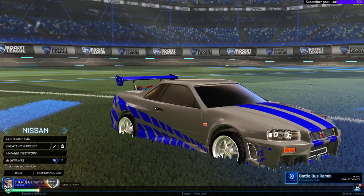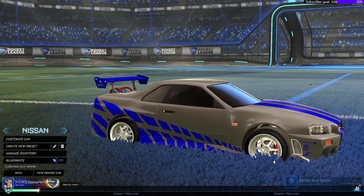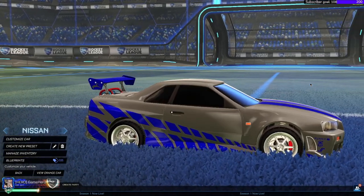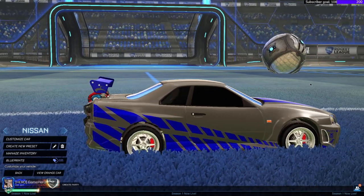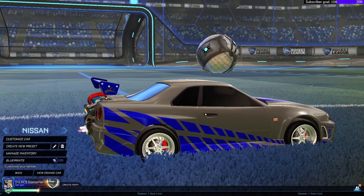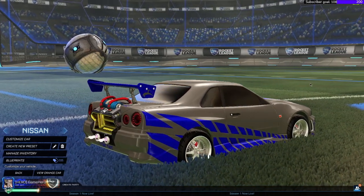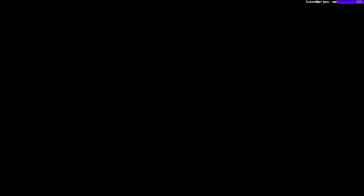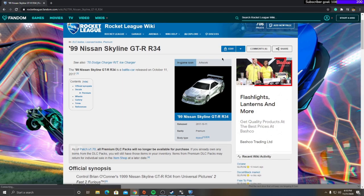This is the Rocket League Nissan Skyline GTR. I got this color — I'm using Becky's mod, you guys can check it out, link in the description below. I'm gonna get into detail about this car: the prediction — will it return or will it not?